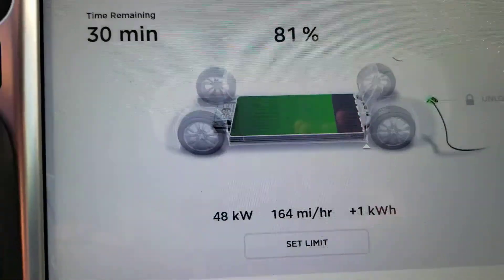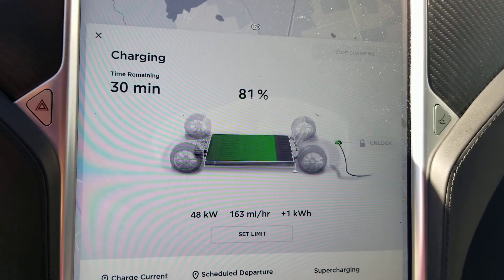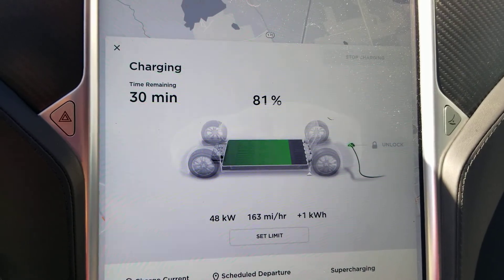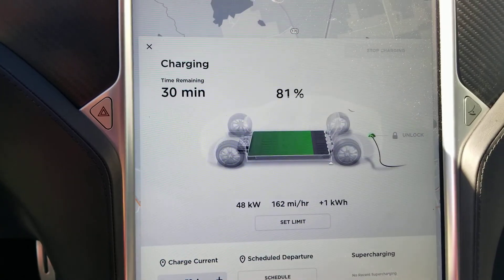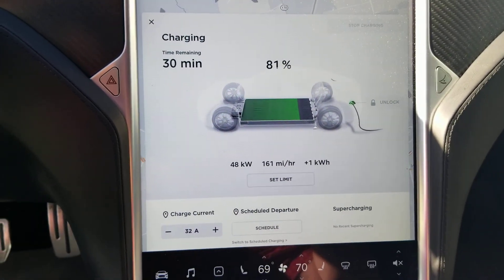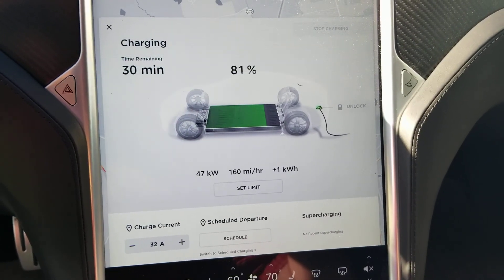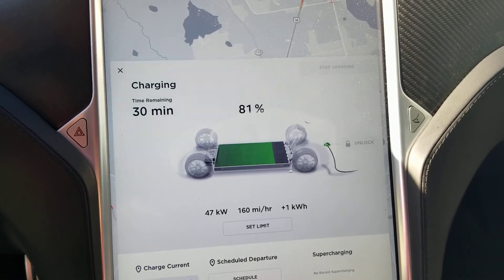In here we're showing 48 kilowatts. It may have come down a little bit since I started, or there may be a discrepancy between what the charging station shows and what the car shows, since it's going through an adapter which, as I understand it, is essentially spoofing a CHAdeMO even though it's CCS — it's telling the Tesla it is a CHAdeMO charger.